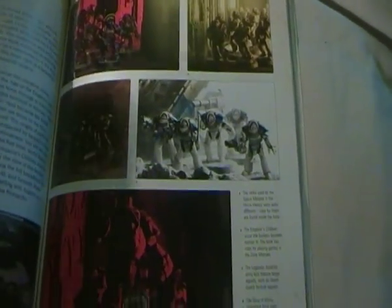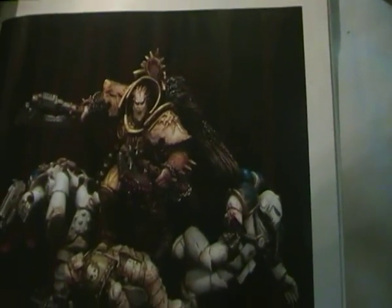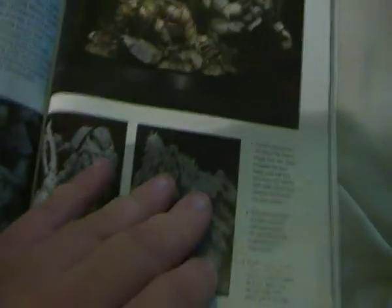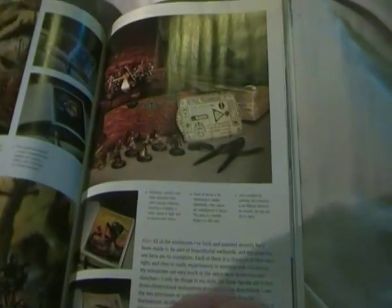We've got the new Forgeworld stuff — really interesting. Of course, the new Primarch figure — I'm hoping they bring out figures for all the other Primarchs, but who knows. All Primarch stuff and that.